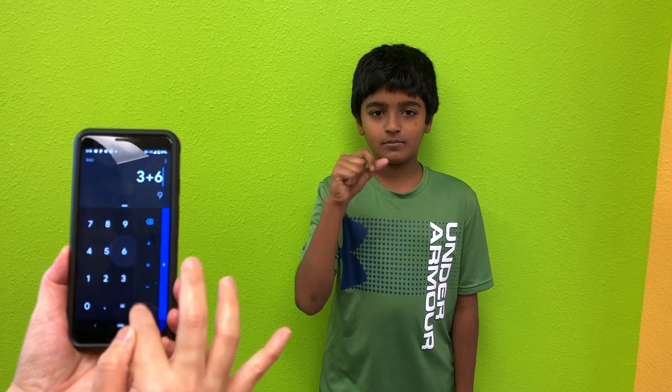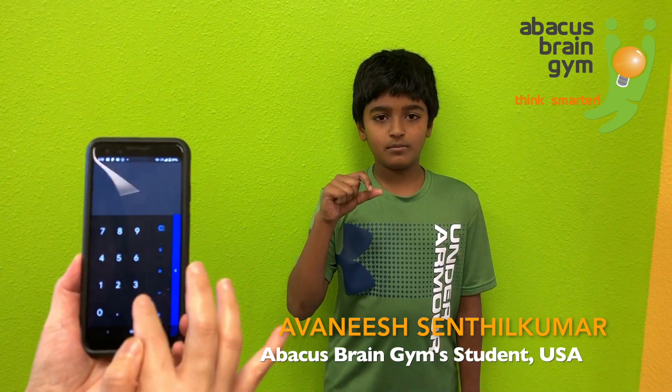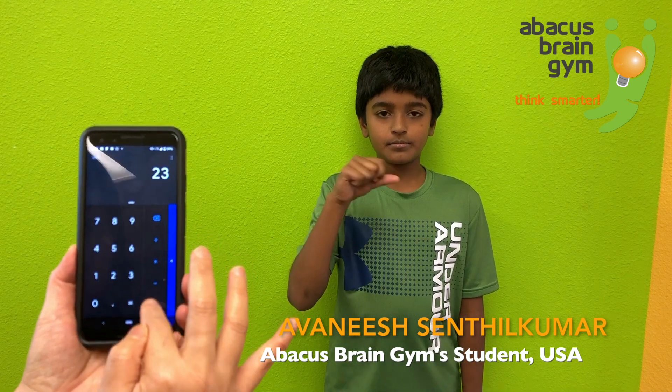3 plus 6 plus 9 plus 8 plus 7 minus 6 minus 9 plus 5 plus 6 plus 3 plus 4 plus 2 plus 9 plus 7. Answer: 54. Good job.